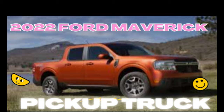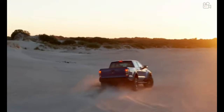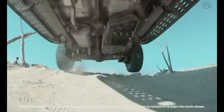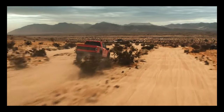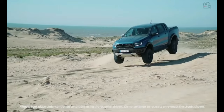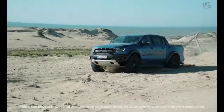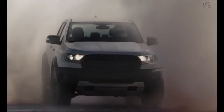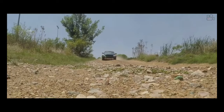Ford is re-entering the compact pickup truck space with the new 2022 Maverick, hoping this new model will convert sedan buyers after the automaker dropped passenger cars from its lineup. The unibody pickup will arrive next year positioned under the body-on-frame Ranger midsize truck in Ford's lineup, and it comes standard with a hybrid powertrain starting at $21,490.